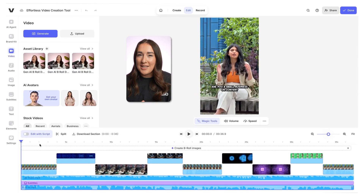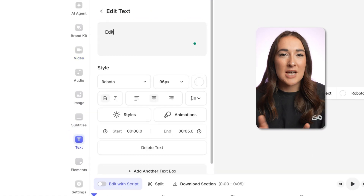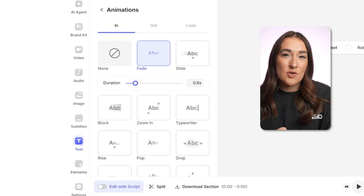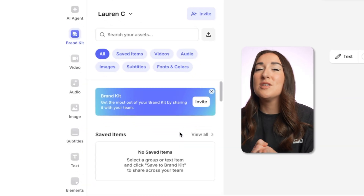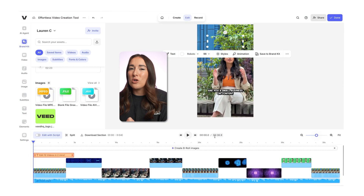We're in the editor and now we can add a custom title to hook in our viewers. Click the text icon in the toolbar, type in your hook and style it. Then control how long it stays on screen by adjusting it on the timeline. Next, we're going to add your brand logo — head over to the brand kit, upload your logo under images, and drag it onto your video.